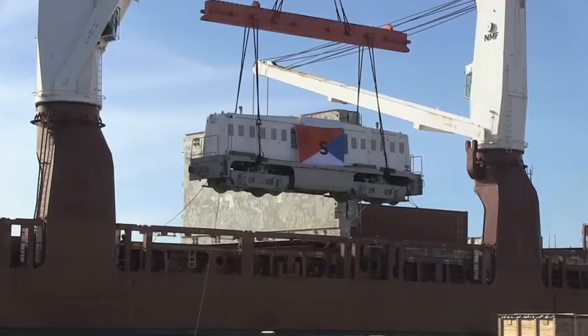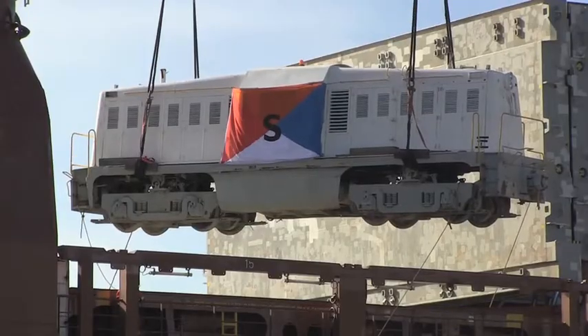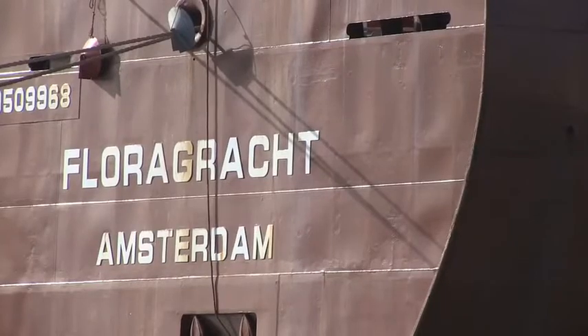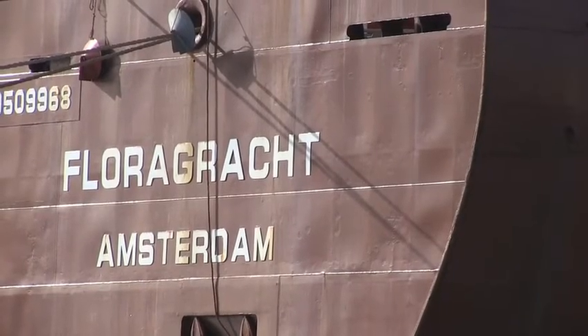To get through all the Great Lakes — through Lake Michigan, Lake Huron, Lake Erie, and then Lake Ontario, then the St. Lawrence Seaway — it's about a two-week trip back to the Netherlands.